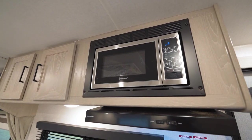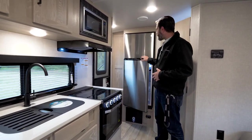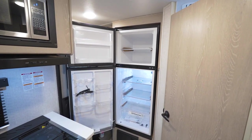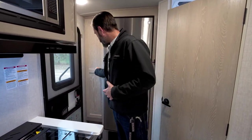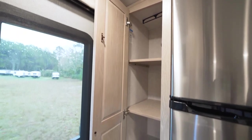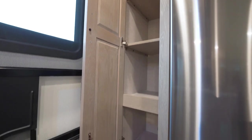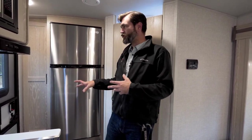We have another Magic Chef microwave up high. This is equipped with a GE 12-volt refrigerator — it's got lots of volume, cools down super fast. And not wanting to waste any space next to that, we've even got more cabinetry that could be used as either a coat closet or a pantry, with removable shelving, hanging space up top, and open space down low for stashing shoes or whatever you want to keep by the entry door.